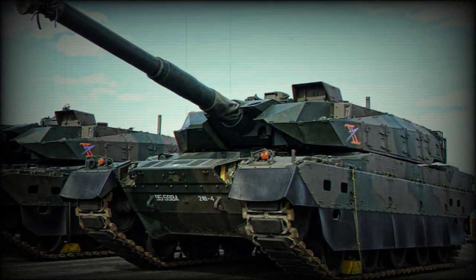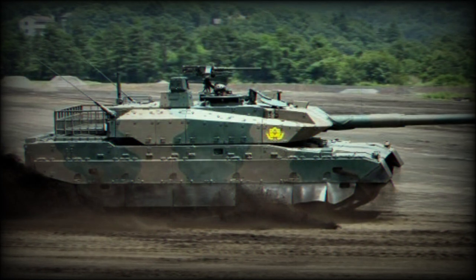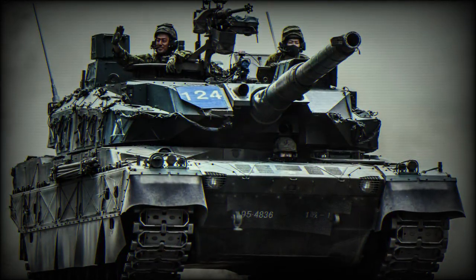The Type 10 main battle tank is also fitted with a state-of-the-art semi-active hydropneumatic suspension. The tank can sit, stand, kneel, or lean in any direction. This feature gives a number of advantages, especially when operating in mountainous terrain.